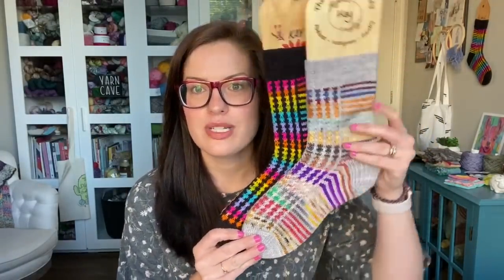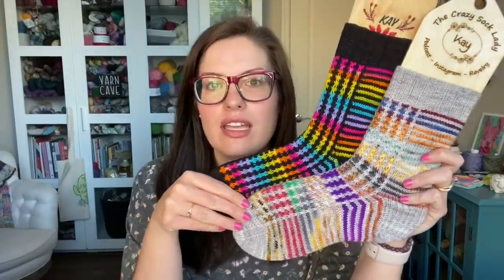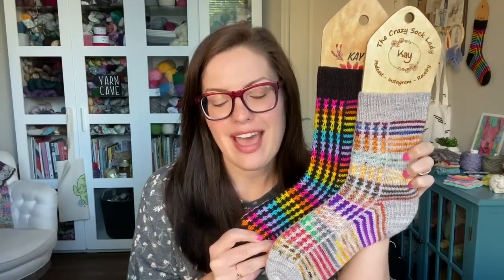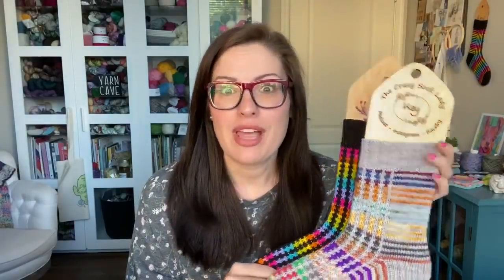I also started a new knit-along last episode for the Rainbow Connection socks, a new design that came out. I pulled them off the wall to show you the pattern again. The knit-along started April 1st when the sock pattern released and it'll end July 31st. All the information is in the chatter thread linked below — you just have to knit up a pair and put your finished object in the thread for prizes. Today is the last day to use the coupon code. You may still be able to get 15% off using the code 'rainbow' — that ends at midnight Arizona time on April 8th.